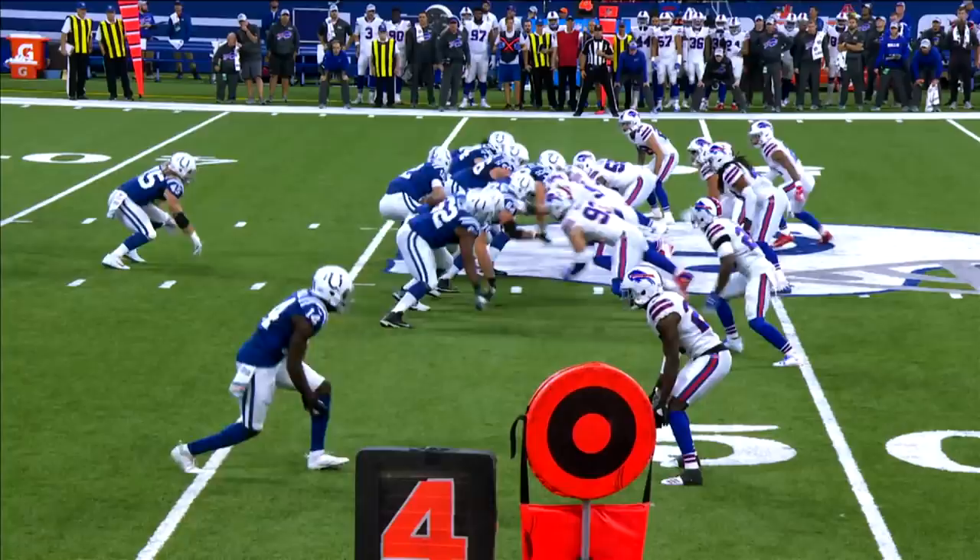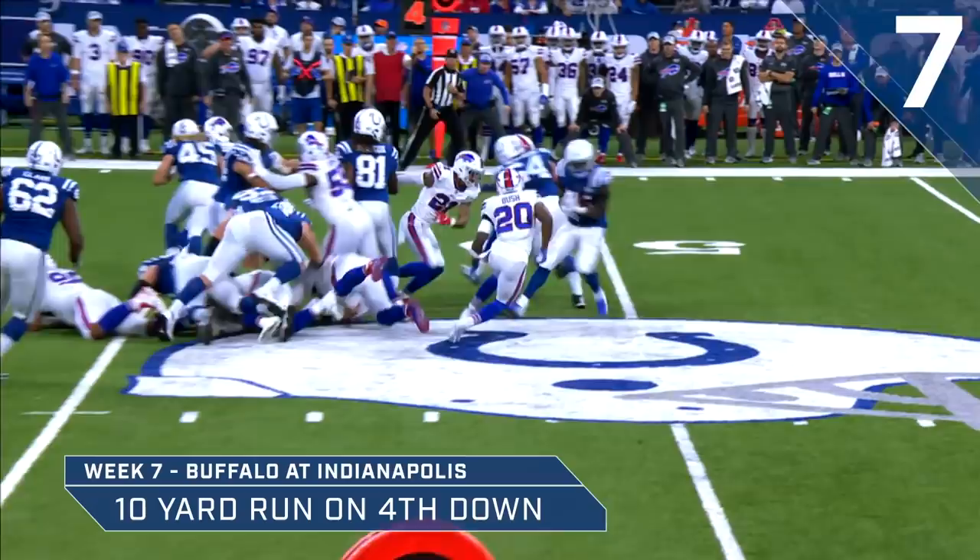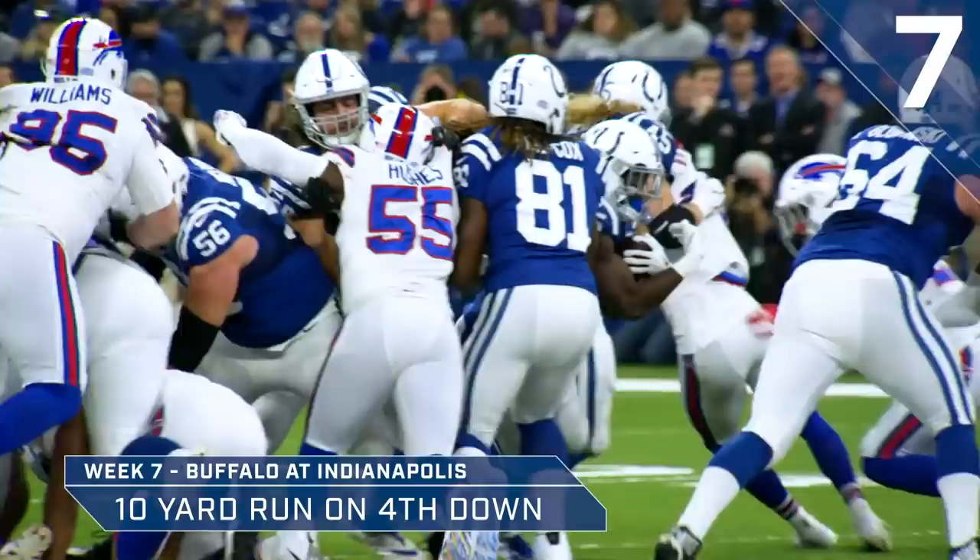And they give it off left side to Marlon Mack. He's got a first down. Spins out of the tackle. Inside Bills territory. Down to the Buffalo 44-yard line. First down, Marlon Mack. And the chains move.